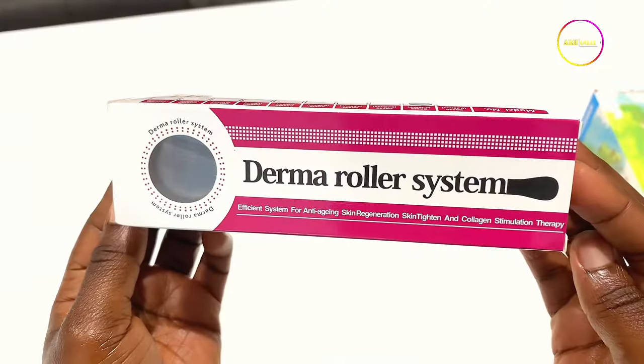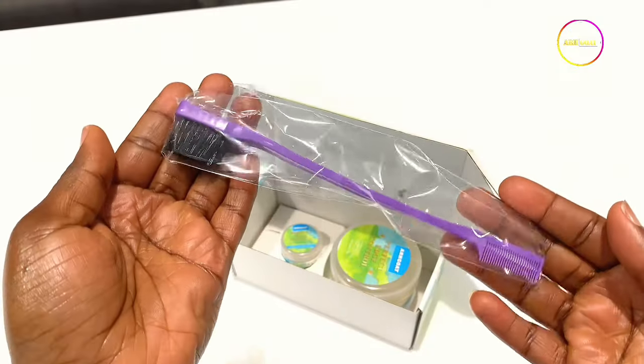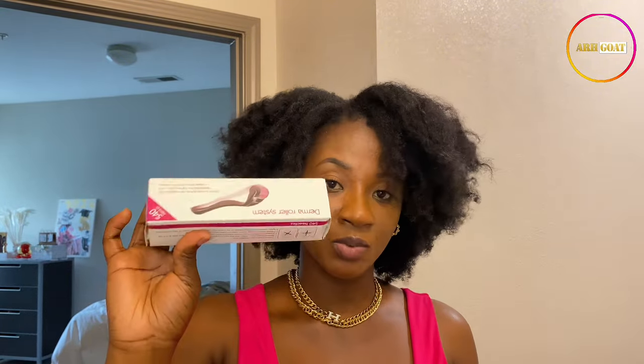The other thing I received from Arcgoat was the Demo Roller System. Honestly, I have not used this before — we are going to figure this out together. And we also have an edge brush. Such beautiful packaging — I love it. I have used the Perfect Edge Control Gel, the Lace Glue, and the hair oil. The only thing I haven't used yet is this roller system, but we're going to try it.